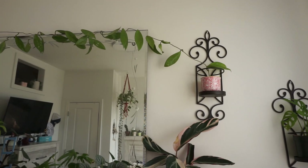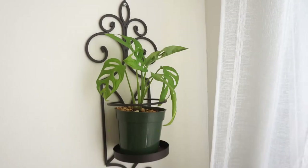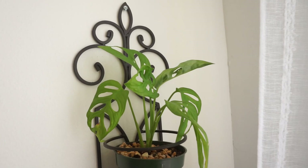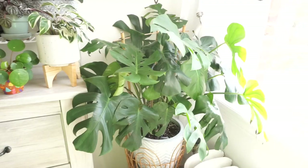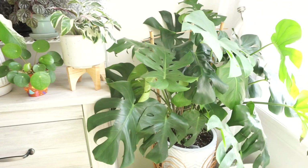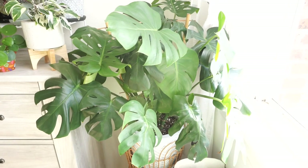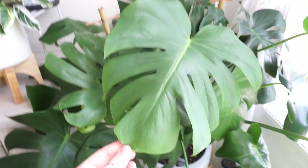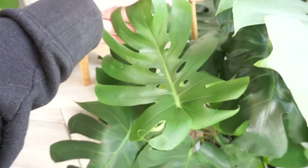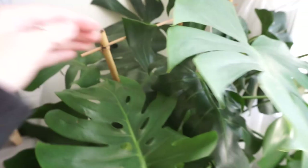Right next door I have my monstera adansonii — it's giving me a new leaf. It was sent to me as a cutting and now it's looking like a whole plant. In this corner I have my monstera deliciosa. If you watch my channel or follow my Instagram, you know this is my favorite houseplant — his name is Howie. Howie is giving me four new leaves at the moment: one almost unfurled, a new one, another new one, and a big one in the back. These leaves are huge and he now has secondary fenestrations, which is so exciting.